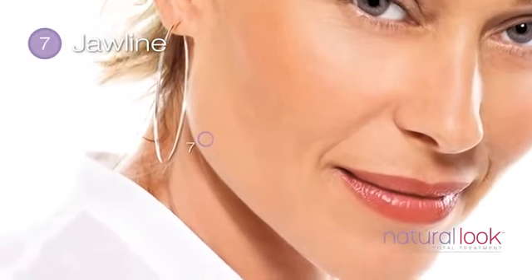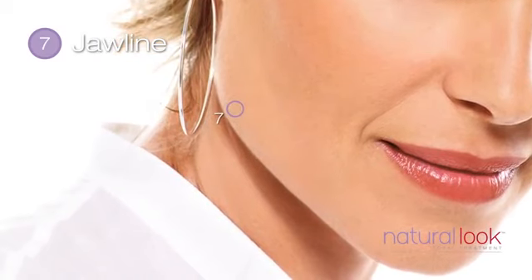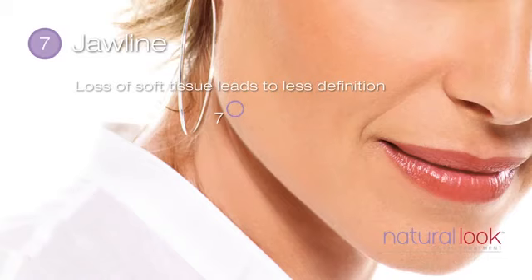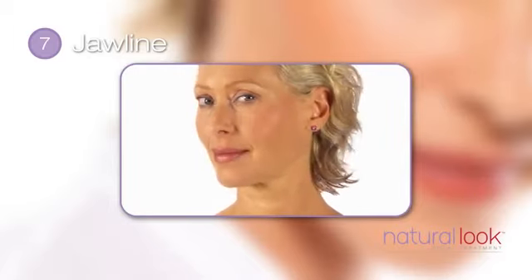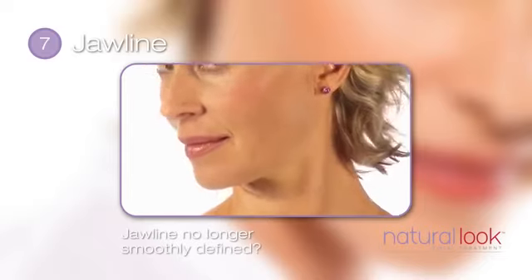The seventh point that is important to your total look is your jawline. Aging alters the smooth curve that runs from the chin to the back of the jaw. As we age, we gradually lose soft tissue in this area, leading to less definition along the jawline. As you tilt your head forward, do you notice changes along the jawline? Is it no longer smoothly defined?